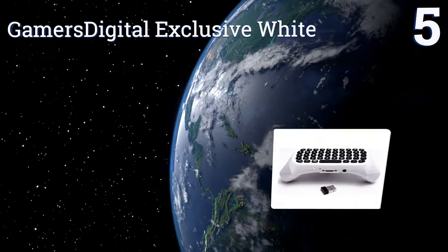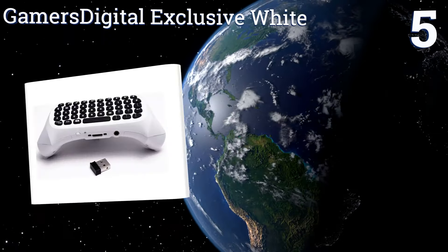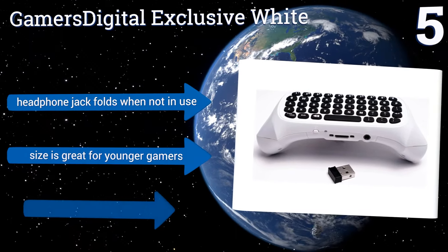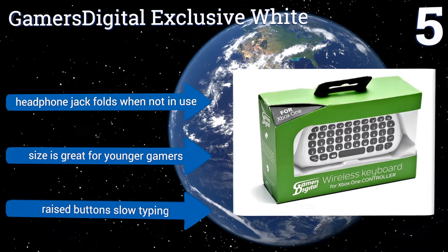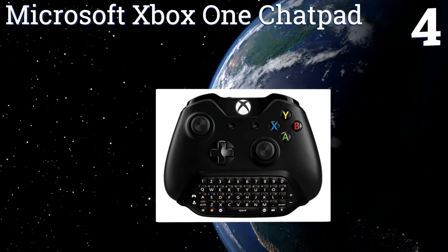At number five, the Gamer's Digital Exclusive White is sturdy enough that you won't be terrified to drop it. The buttons are crisp and responsive, so lag isn't an issue. The keys are close together though, so it's frustrating if you have big fingers. The headphone jack folds when not in use and its size is great for younger gamers, but the raised buttons tend to slow your typing.